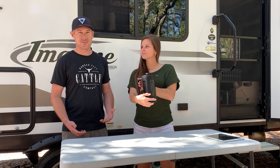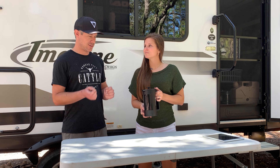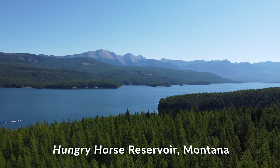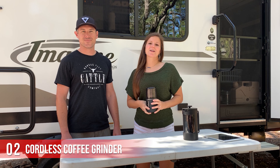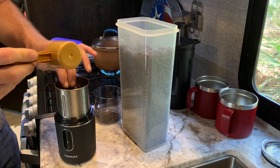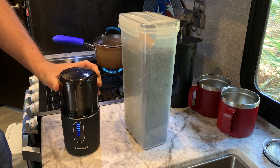I would buy this product over and over again. We broke our previous French Press when we were in Lake Havasu right at the beginning of our journey, and we went everywhere in Lake Havasu trying to find one. Last resort, we went to Starbucks — sure enough, this Bodum French Press was there. It's plastic, you don't have to use electricity, everyone carries a pot already, so just boil your own water, grind your own beans, and have coffee on the go.